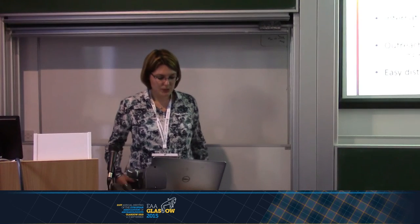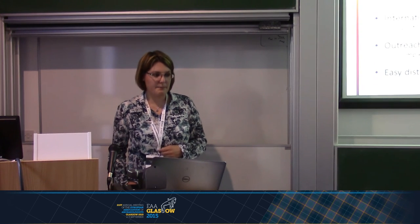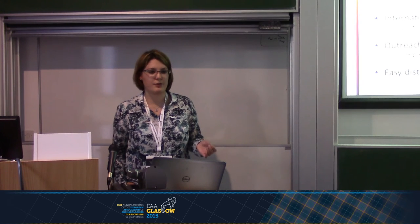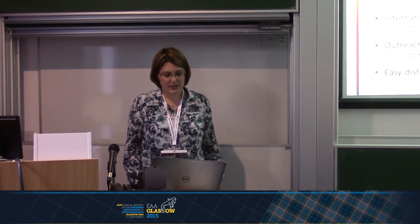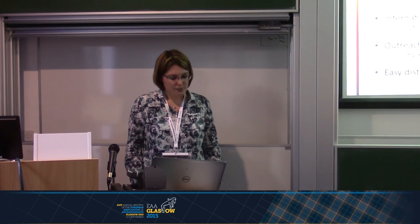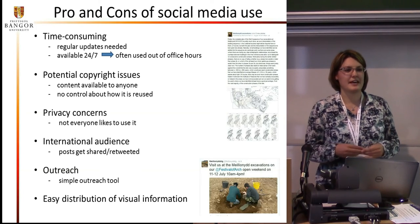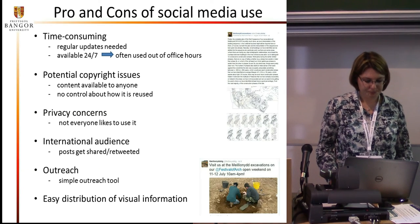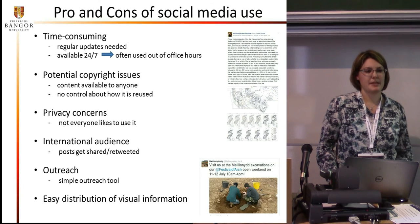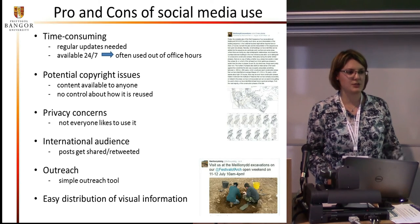There are also potential copyright issues — both considering your own content, and content of others that you might want to put online. The information you put online is available for everyone straight away, and you have no control over what other people do with it, how it's shared or reused. People may have less concern about using something they get for free off the internet rather than something they have to copy out of a book, so your content might be used more freely than it would be otherwise. There are also privacy concerns regarding social media. Not everybody uses or wants to use social media, so you need to make sure that the information you put on social media is also available on other pages and websites.